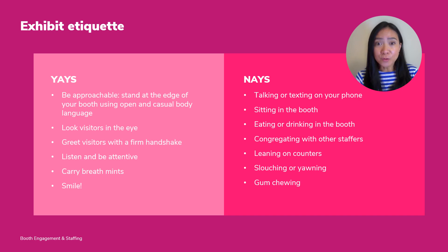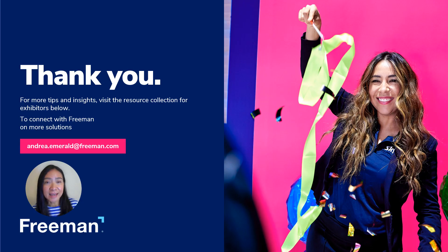Stay off your phone and avoid side conversations with fellow colleagues. Don't sit and definitely don't eat in your booth. And above all, carry breath mints, don't chew gum, or do anything else they wouldn't allow you to do in grade school. And lastly, ditch the hard sell, as I've never known it to be an effective tool in the long run. Keep your focus on solving attendee challenges and creating opportunities.